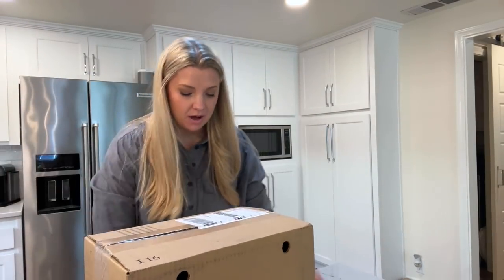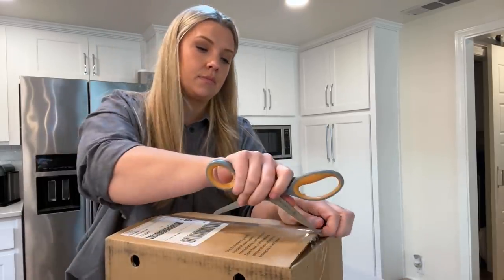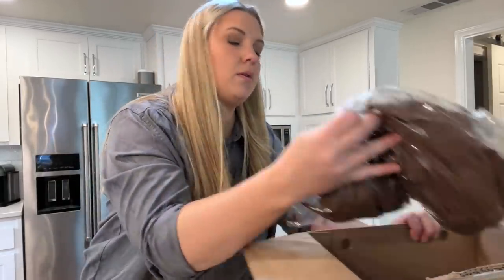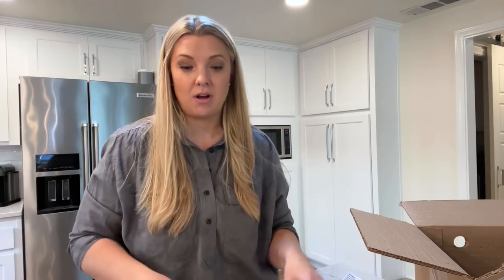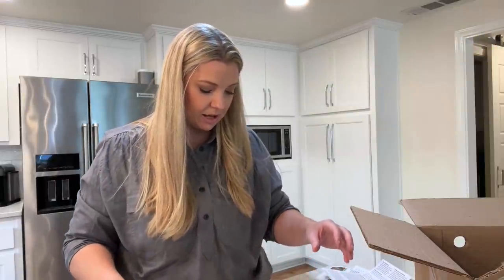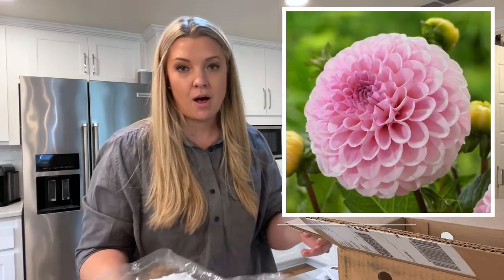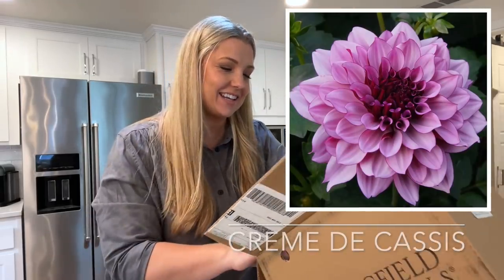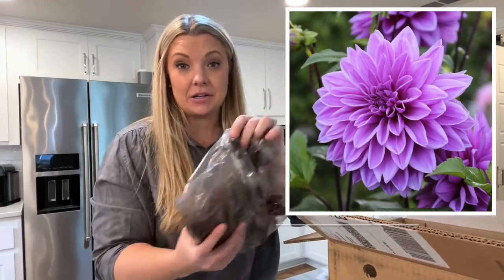Let's start opening up this box. I'll put pictures of each dahlia so you guys know what it looks like. You've probably seen a couple — I got some common ones like the cafe au lait dinner plate dahlia, eight to ten inch blossoms, cream and pale pink flowers. It's just a classic. Then I have pom pom Wizard of Oz, which is a little pink pom pom, and creme de cassis.